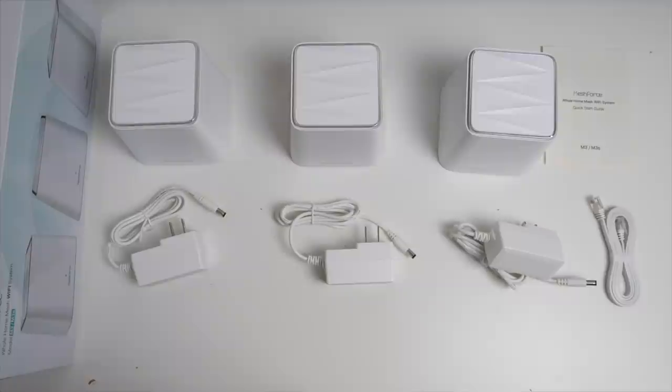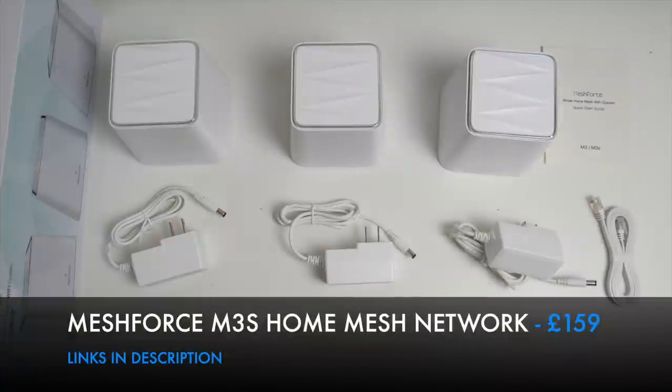There is a simple five-minute setup that runs you through it step by step from the smartphone. This is one of the easiest home mesh WiFi systems I have tested — it works extremely well and will boost your internet connection, especially in the areas of your home where the internet is not so good. That was the Meshforce M3S.